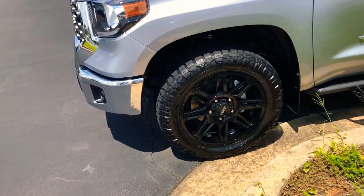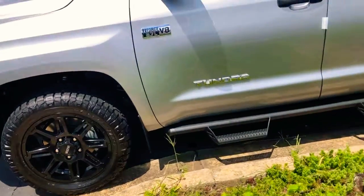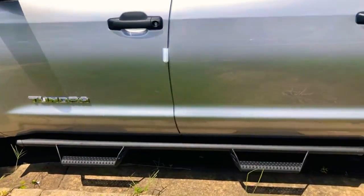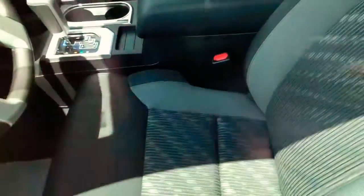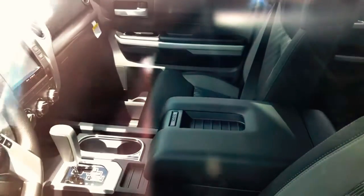The 20-inch black ultra wheels come wrapped in Nitto Ridge Grapplers. We've got the Predator Stealth Pro Bars on the side. Getting to the inside, this is going to have a dark gray and black cloth interior, and you can see all that room — these trucks have the most space I've ever seen.